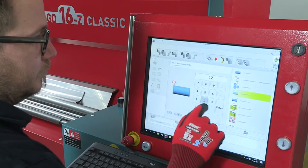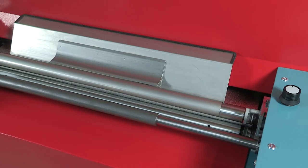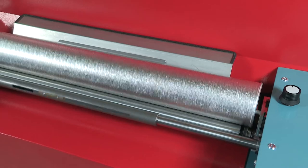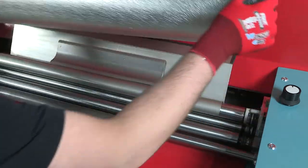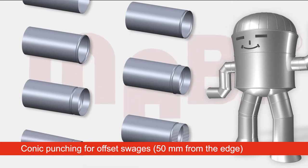All the specifications are entered via the easy-to-understand user interface. With a sheet width of 1000 mm, the machine can produce up to 2 tube meters per minute, with a minimum tube diameter of up to 80 mm.